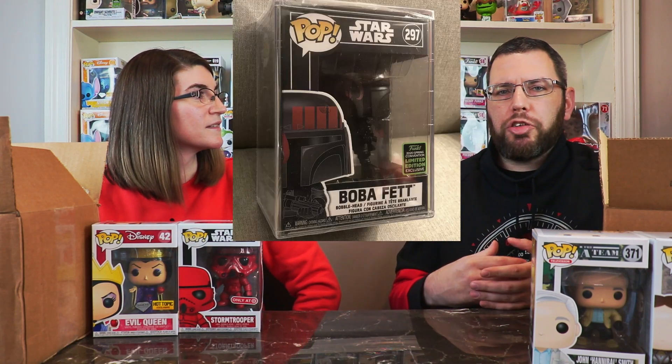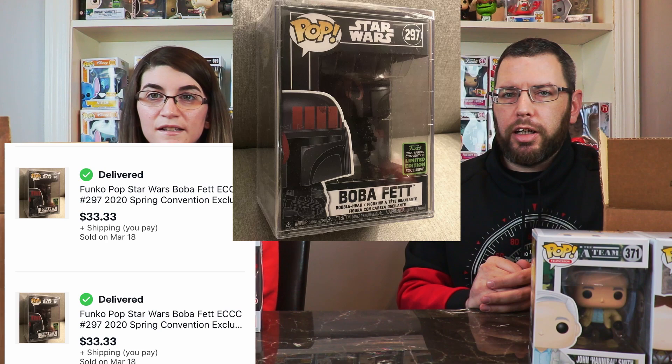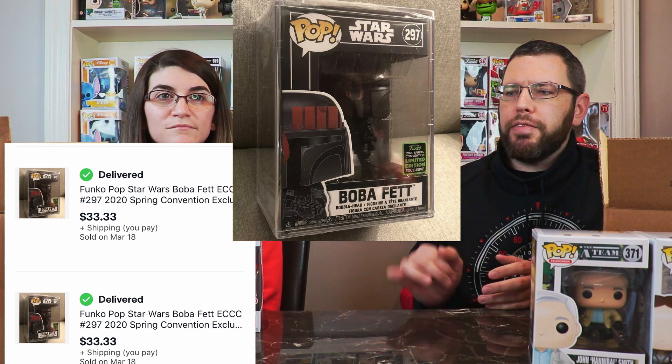Stormtrooper — Red Stormtrooper. That's a Target exclusive. If you haven't seen our Target trip, we went and saw it and sold them right away. It was Boba Fett, the Black Edition, and it came sealed in a hard case. I believe they still shipped for under a pound when we sold them, so I was able to do first class. Really cool looking pop, and sealed in a hard case so you know it's going to be in good condition. Black Edition Boba Fett is probably one of the coolest Star Wars characters.